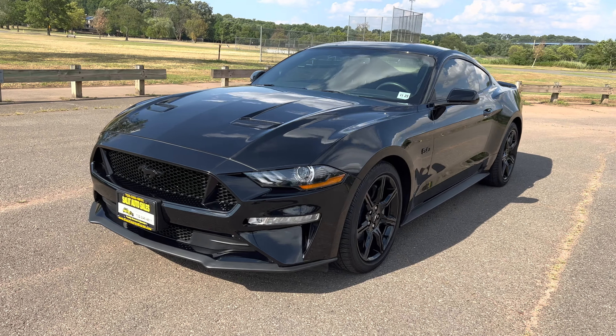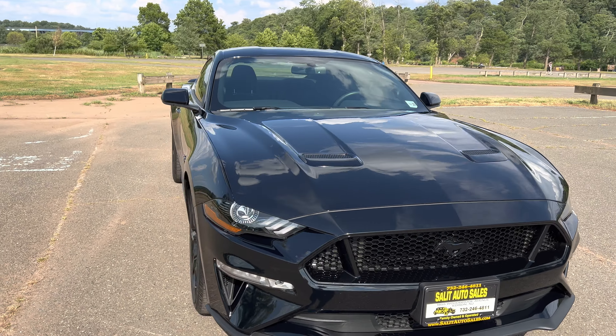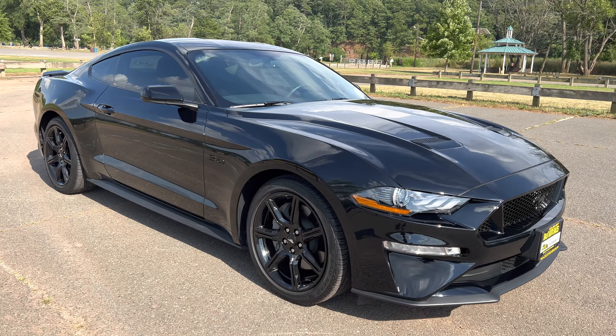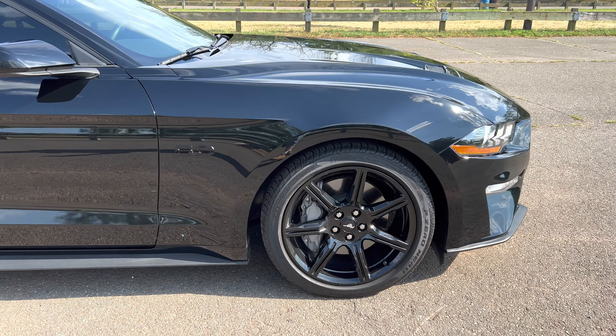Thank you for stopping by today. We're taking a look at a 2018 Ford Mustang coupe, six-speed manual transmission, 12,000 miles, non-smoker, backup camera, anti-lock brakes, side airbags, traction control, Bluetooth, push button start. It has the blackout package.